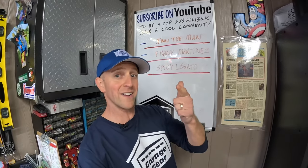For more cool garage gear content, click or tap the screen right here. Thanks so much for watching, and I'll see you in the garage.